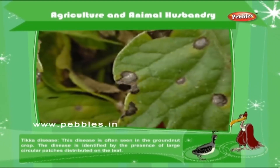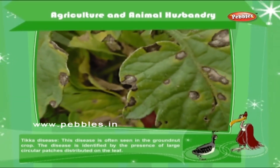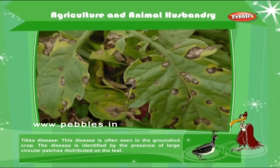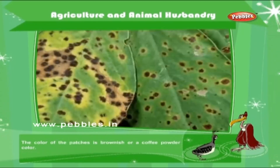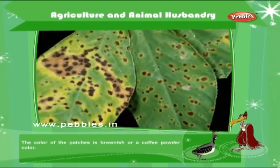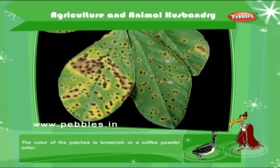Aphids: These pests are small and green in color. They eat away the green chlorophyll of the leaves. The leaves become folded. Ticka disease: This disease is often seen in the groundnut crop. The disease is identified by the presence of large circular patches distributed on the leaf. The color of the patches is brownish or a coffee powder color.